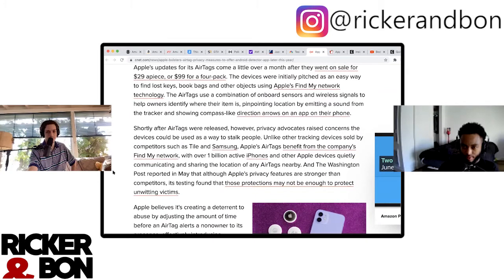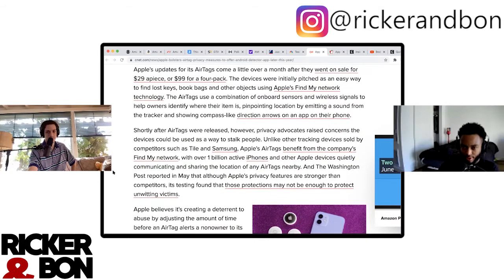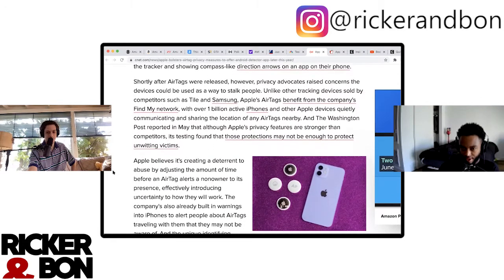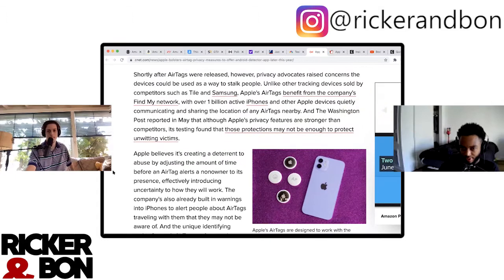Apple's updates come over a month after AirTags went on sale at $29 apiece — initially pitched as an easy way to find lost keys, book bags, and other objects using Apple's Find My network technology. They use a combination of onboard sensors and wireless signals to help owners identify where an item is. Shortly after AirTags were released, privacy advocates raised concern that the devices could be used to stalk people. Unlike competitors such as Tile and Samsung, Apple's AirTags benefit from over one billion active iPhones and other Apple devices quietly sharing the location of any AirTag nearby.